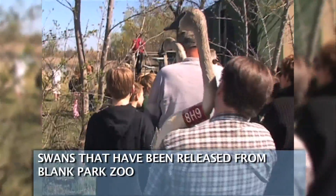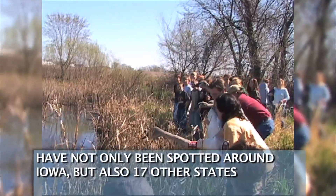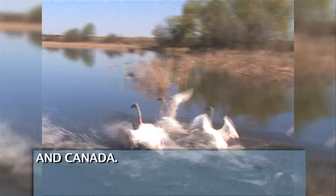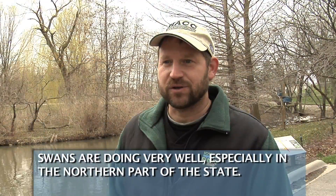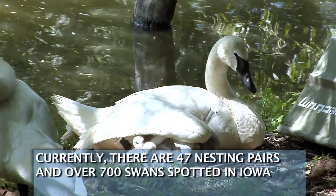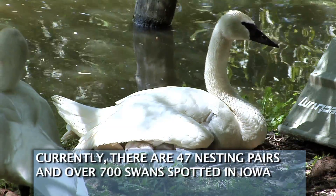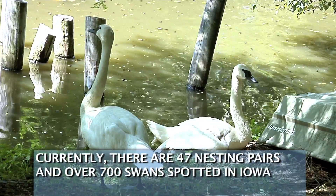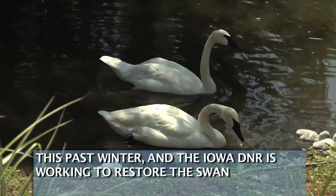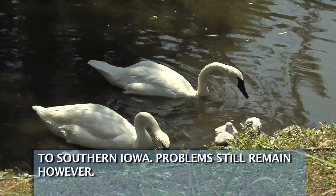Swans that have been released from Blank Park Zoo have not only been spotted around Iowa but also in 17 other states and Canada. Swans are doing very well, especially in the northern part of the state. Currently there are 47 nesting pairs and over 700 swans spotted in Iowa this past winter, and the Iowa DNR is working to restore the swan to southern Iowa.